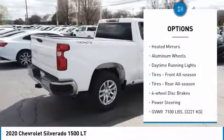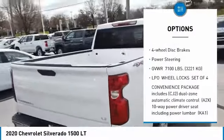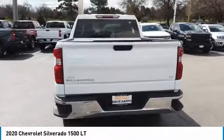Four-wheel drive, heated mirrors, aluminum wheels, daytime running lights, tires front all-season, tires rear all-season, four-wheel disc brakes, power steering. Is love at first sight really possible?